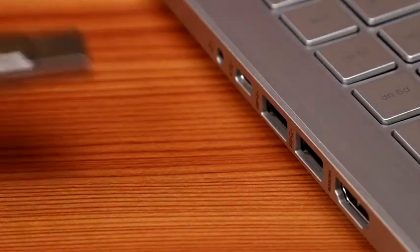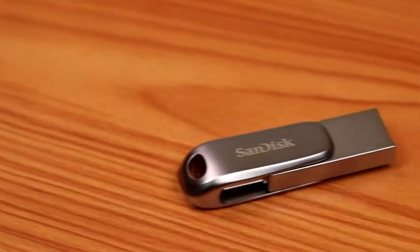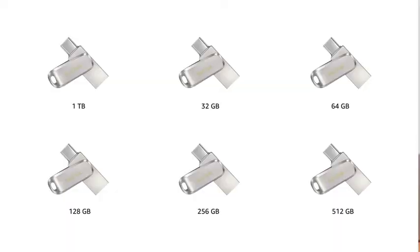It transfers data at a high speed of 150 Mbps, letting you quickly move your files to your computer. The SanDisk Ultra flash drive is a great little gadget that helps you secure your data and easily transfer it between devices. It comes in multiple variants from 32 GB to 1 TB in size.